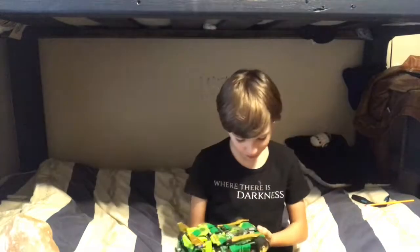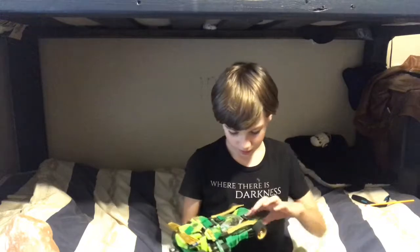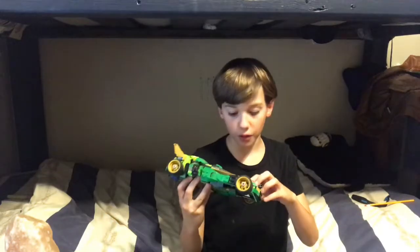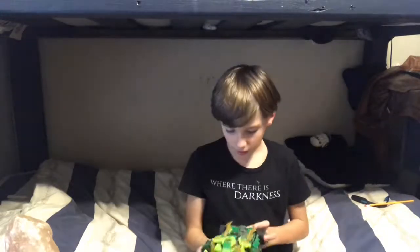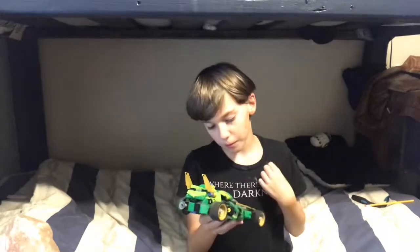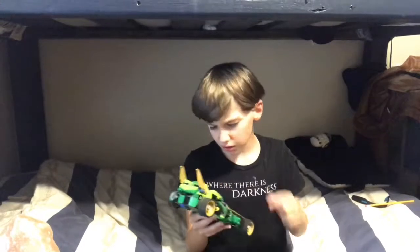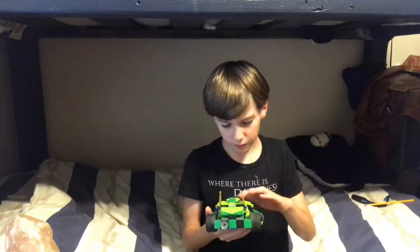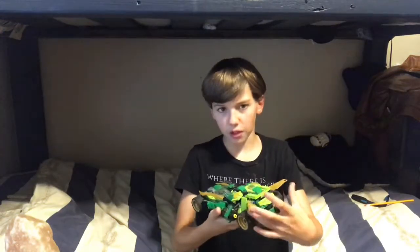Welcome to another Lego Bro video. Today we are reviewing the Nightcrawler. I got this from my ninth birthday, and yeah, it's just really cool. I like these wings.